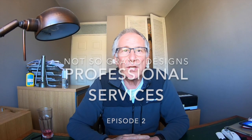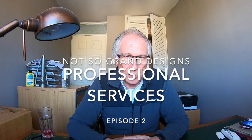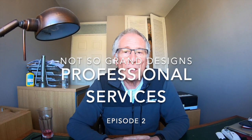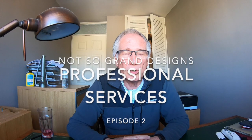This is Not-So-Grand Designs Episode 2, all about the professional services associated with trying to build an eco house on a plot we've just secured. We reached agreement on the plot at the beginning of April; it's now the 6th of May and we're into the process. I wanted to run through all the different professional services you might have and talk about the ones we have actually contracted or will contract for.